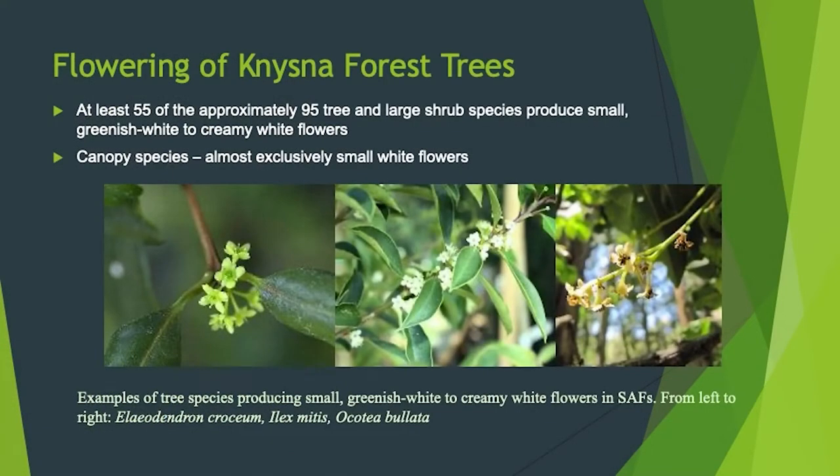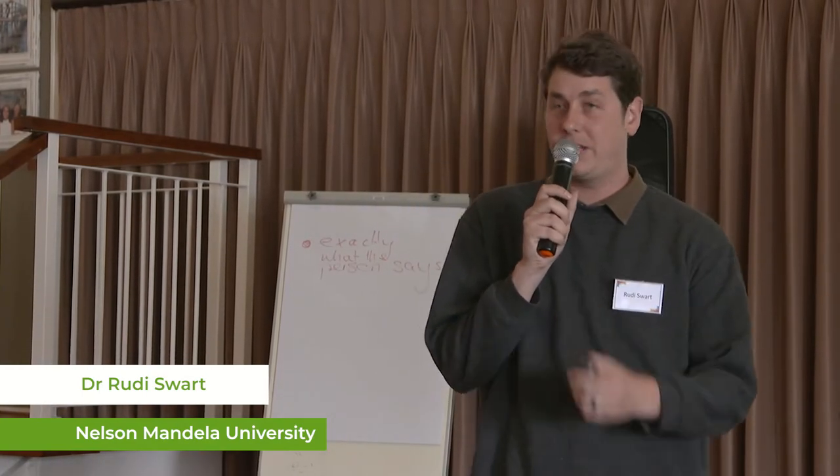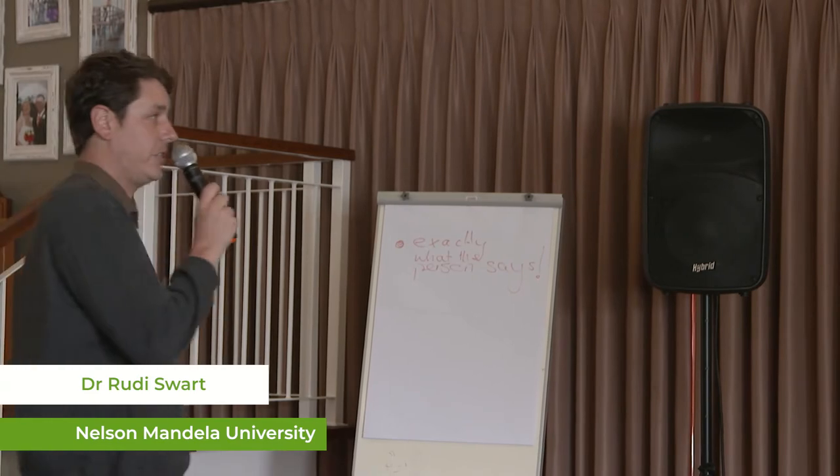Nizna forest trees are pollinated by insects, hypothetically speaking. The majority of trees have small white flowers — it's quite a conspicuous phenomenon. If we move towards the canopy, the upper layer of the Nizna forest, we see that it's almost exclusively small white flowers. That's very interesting. I first realized this in Springbok in Namaqualand.